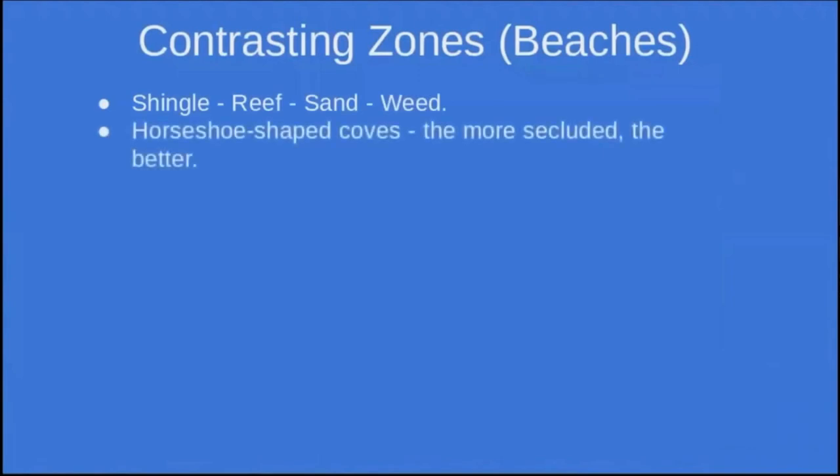The next type of terrain I want to talk about is contrasting zones — basically casting a lure from a beach whereby you're casting over very distinct areas of reef, sand, and weed covering the ground in front of you. A lot of these beaches are horseshoe-shaped coves. The more secluded, the better. They generally fish best two hours either side of high tide, because all the features are covered at that time. For me they're a favoured nighttime venue.